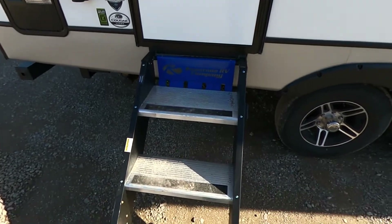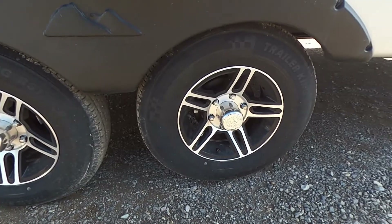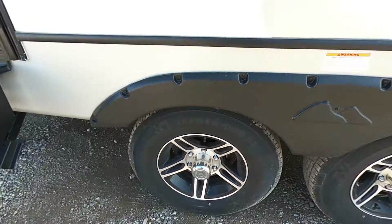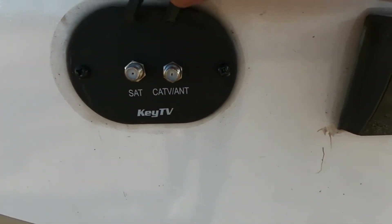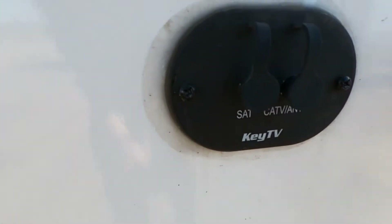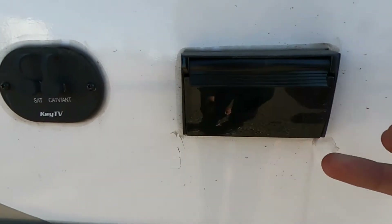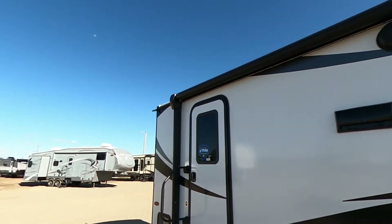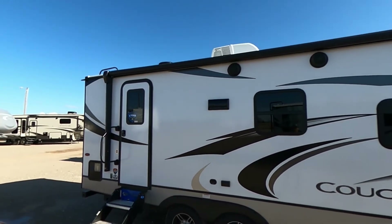We do have the Keystone RV company solid steps, and then next to that we're going to have our two axles. We do have drum brakes on this thing. I really like these wheels — they're super nice. And then above that we're going to have our outdoor TV setup with Key TV. That is specific to Cougar as well as Keystone. Key TV is going to have zero splitters, giving you the clearest connection possible whenever you're watching TV.